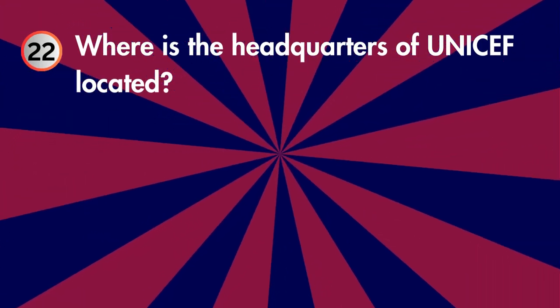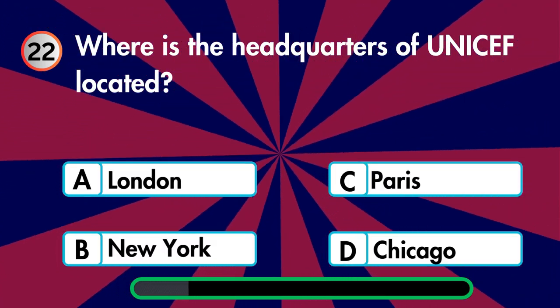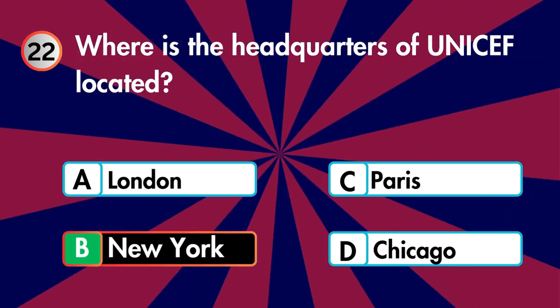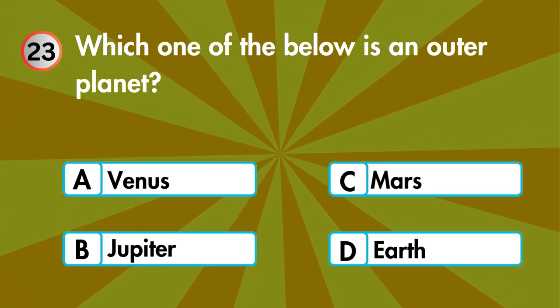Where is the headquarters of UNICEF located — London, New York, Paris, or Chicago? Which one of the below is an outer planet — Venus, Jupiter, Mars, or Earth?